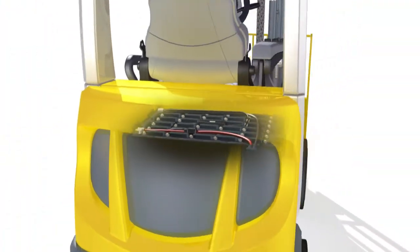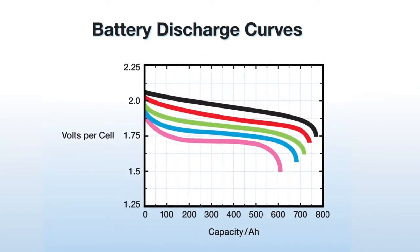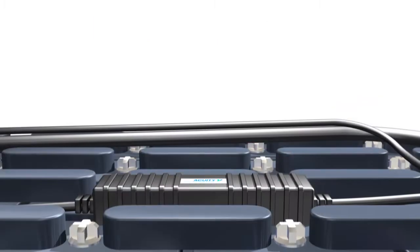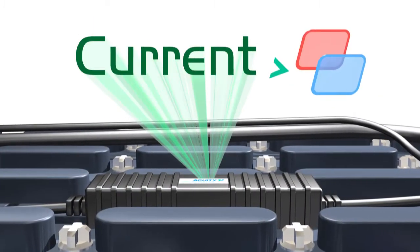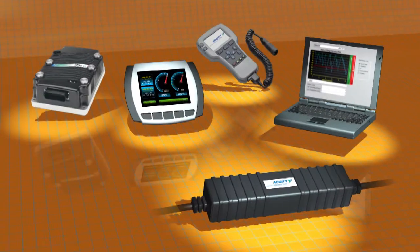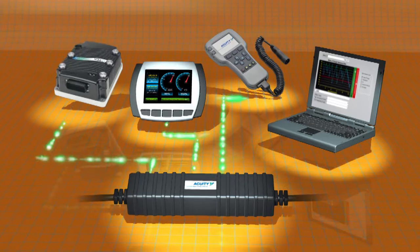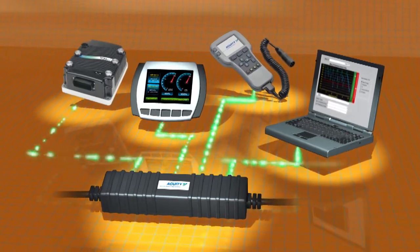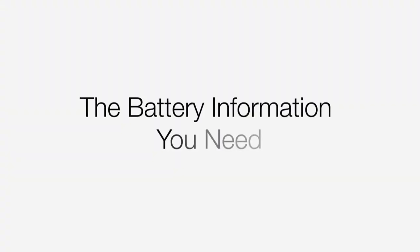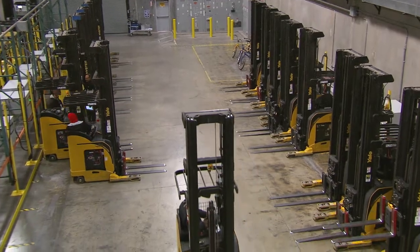Acuity is the most advanced and most accurate battery system on the market today. The proprietary Curtis algorithm measures four parameters to give you a true picture of the battery: voltage, current, temperature, and time. The collected data is transmitted via the CAN bus to motor controllers, displays, programmers, and PCs.